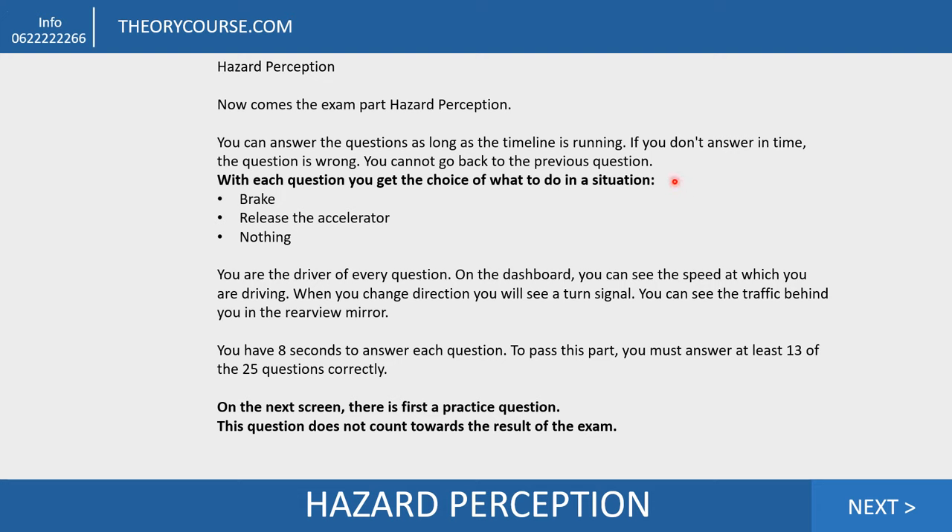In each question you have the choice of what to do in the situation, and the choices are always the same: brake, release the accelerator, or do nothing. You are the driver of every question. On the dashboard you can see the speed at which you're driving, and when you change direction you will see a turn signal. You can see the traffic behind you in the rear view mirror, but my advice: don't use the rear view mirror.